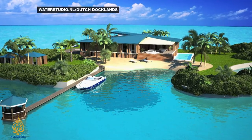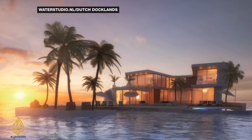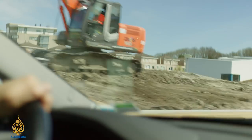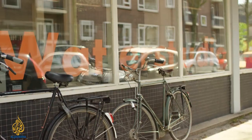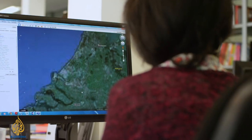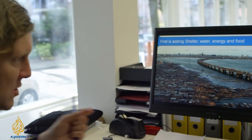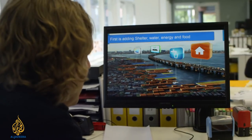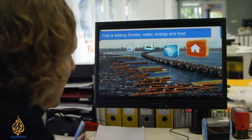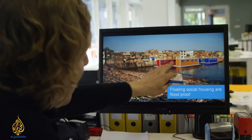Although Koen spends part of his time designing floating islands for the world's super rich in the Maldives, Dubai and China, he believes his technology can make a big difference to the most vulnerable. Every day a hundred thousand people worldwide move to cities — that's a city in itself, every day. There isn't enough space, so people occupy the most vulnerable locations next to water. Floating energy, clean water, housing and other functions can be placed on floating barges at these locations.